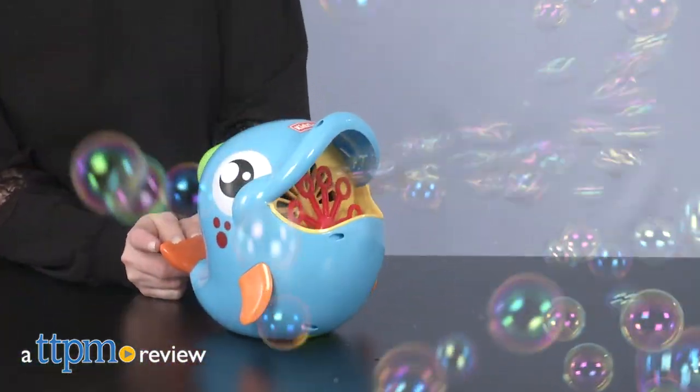Make Blowing Bubbles Easier and Fun. Hi, I'm Laurie from TTPM here with the Dolphin Bubble Machine from Kids Lane.